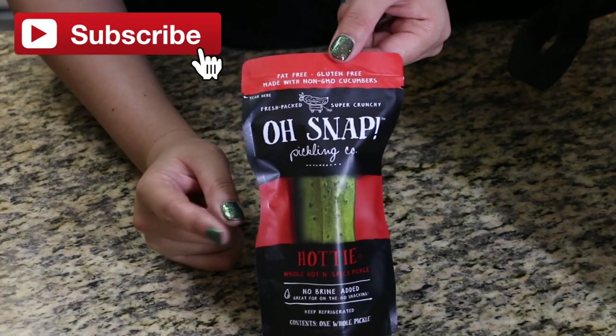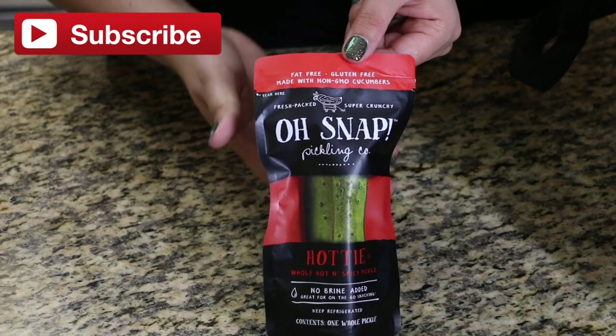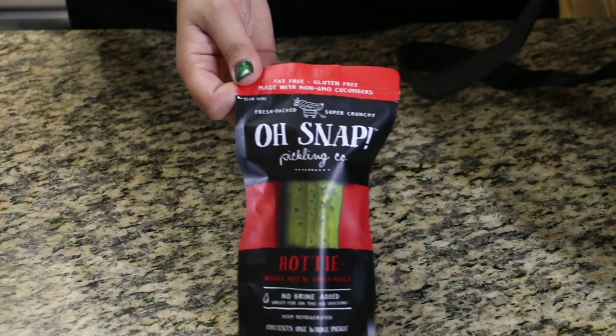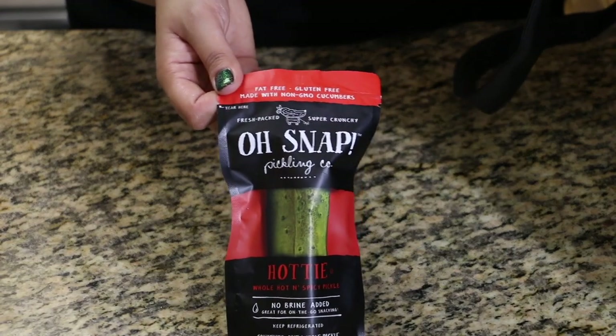I also got a couple of these Oh Snap pickles. I got one spicy one for Chris, and I got two regular ones for Jude and me because we can't handle that much spice — way too spicy. But Chris loves when his lips are on fire!